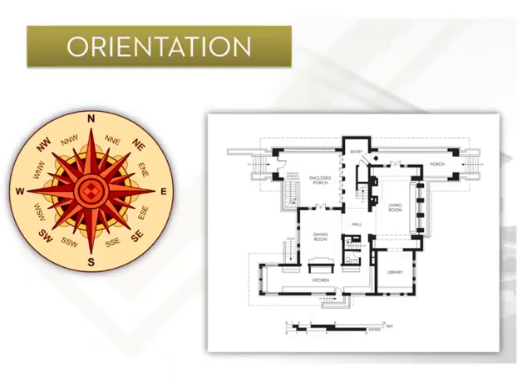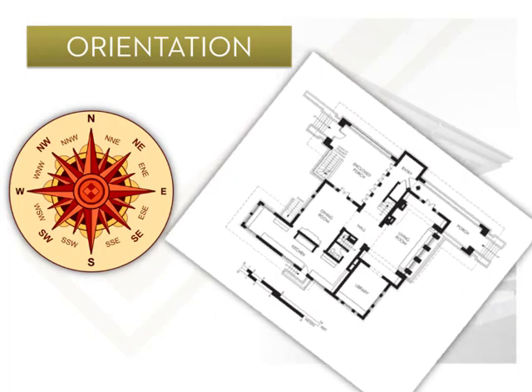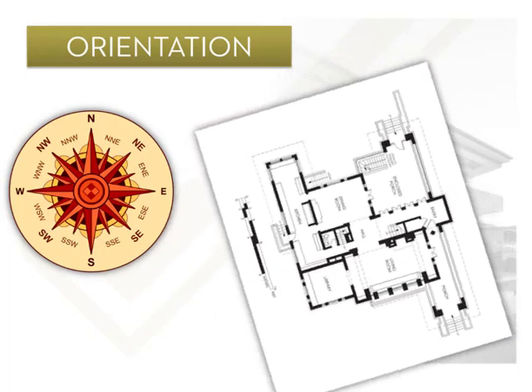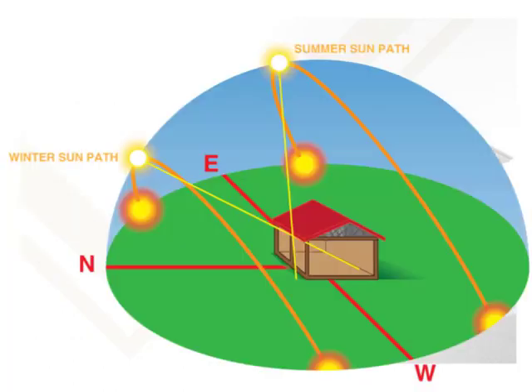Orientation is the direction that the house faces. Achieving a good orientation at the design stage can provide energy efficiency benefits in both summer and winter, providing higher comfort levels and lower costs for the homeowner. This diagram shows the house facing north, and the way the sun moves during summer and winter can create shading or solar heat gain.